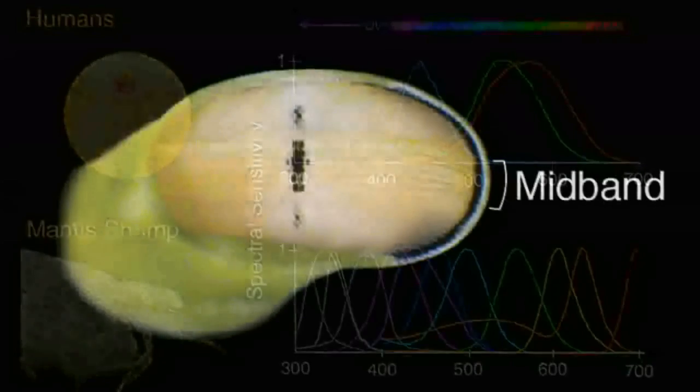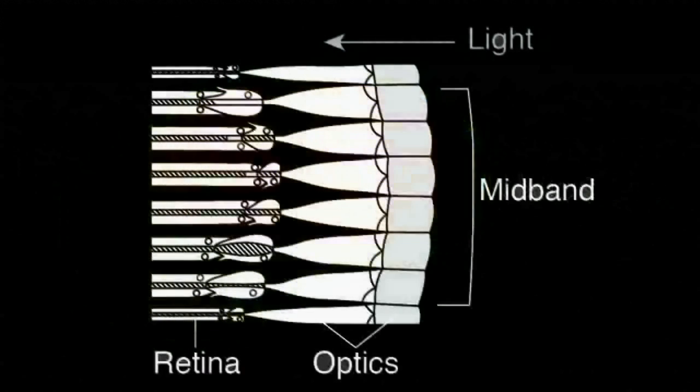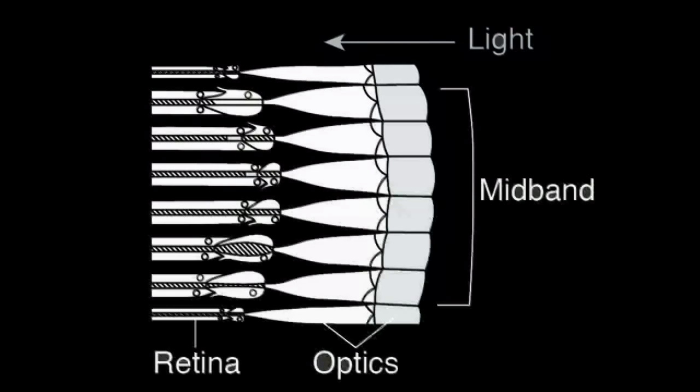The compound eyes of mantis shrimp are composed of an array of facets, with dorsal and ventral peripheral regions bisected horizontally by six parallel rows of enlarged specialized facets called the mid-band. Photoreceptors in the mid-band encompass the majority of spectral diversity in the eye. In each facet, light passes through optical components before entering a series of tiered photoreceptors making up the retina.